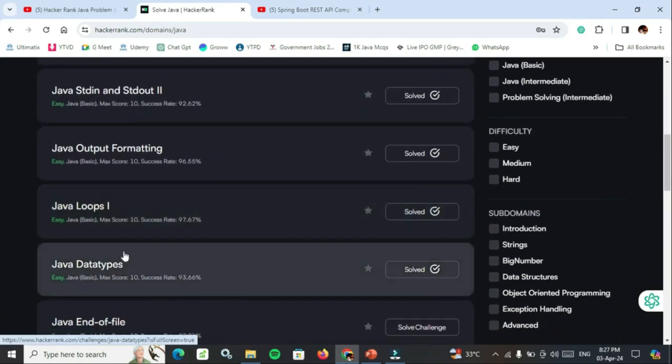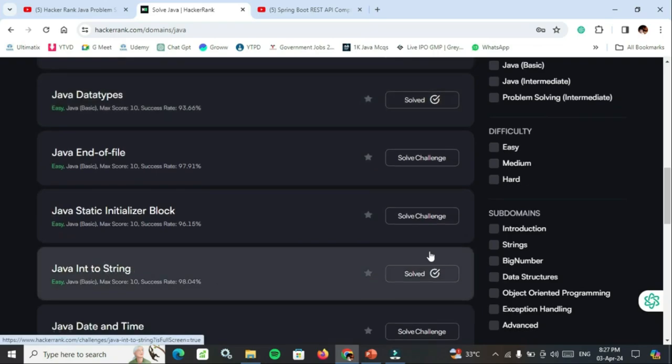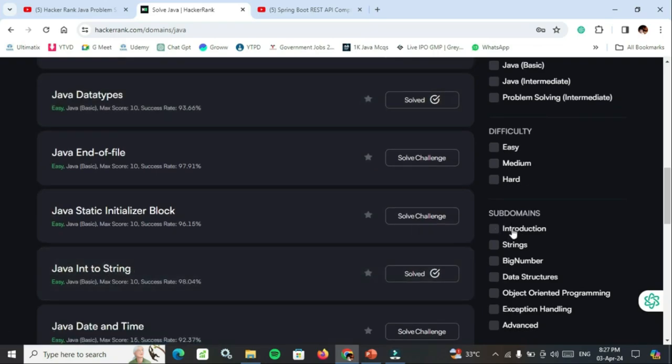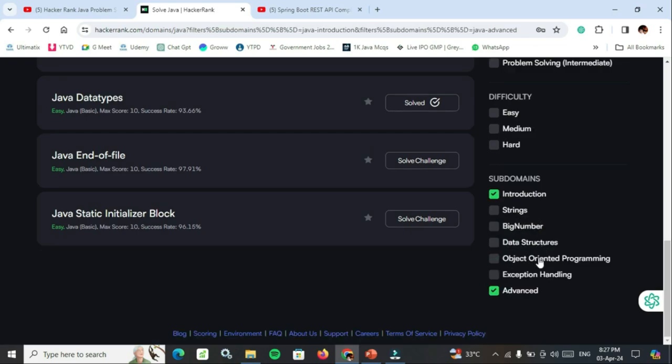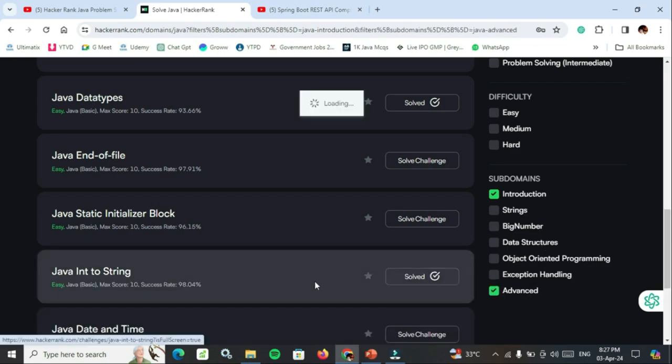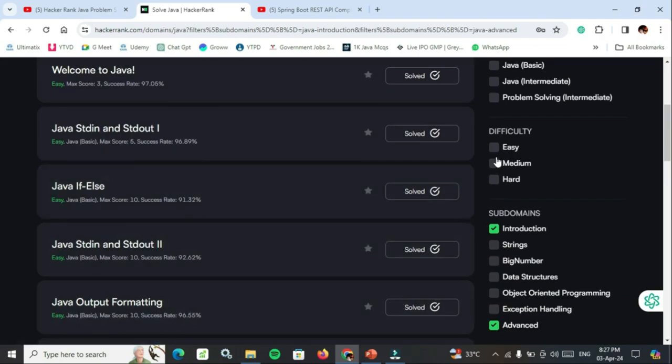Basic concepts include introduction, strings, strings and big numbers, data structures, operator programming, exception handling. If you have time, try advanced level questions as well. These are must-do questions. At least try to solve easy and medium level problems based on the topics.